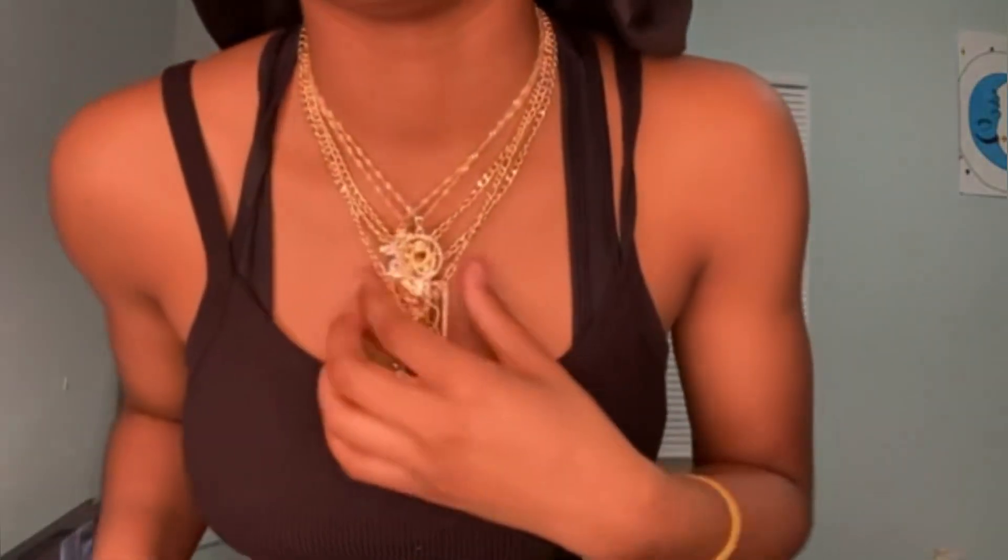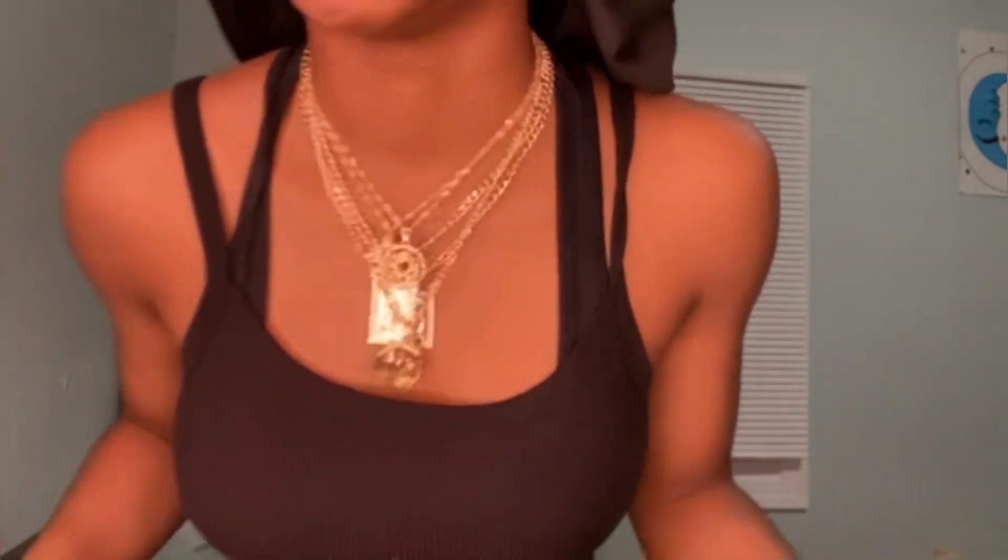I got a couple of purses. Y'all can see them — all the necklaces. Best believe, girl's gonna come with her jewelry. I'm not gonna take all these off at once though; I'm gonna just move on to purses.